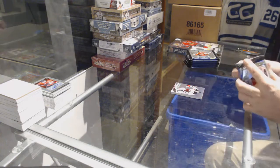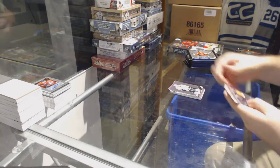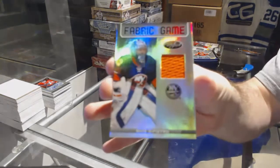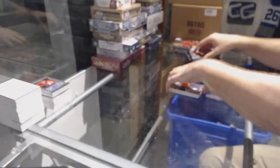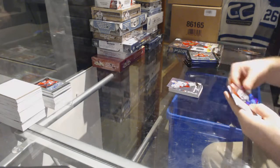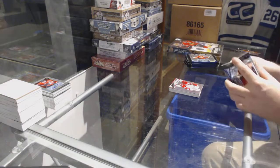All the base cards are the rainbow version, so everybody's probably gonna get some nice cards here. Fabric of the Game rainbow, numbered to 75, for the Islanders — Rick DiPietro. Fabric of the Game mirror jersey Rick DiPietro, numbered to 199. Mirror red for the Jets, Andrew Ladd.